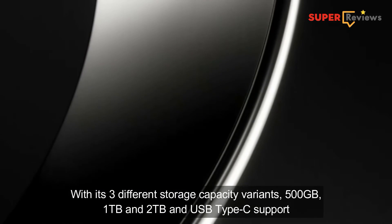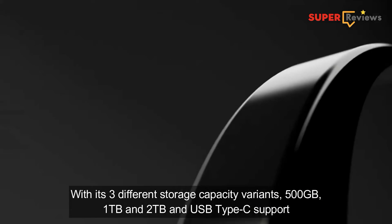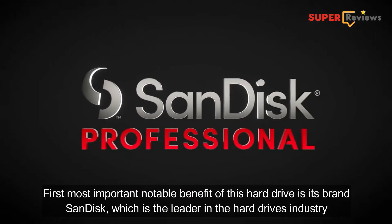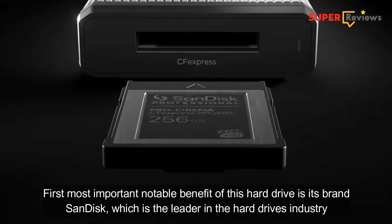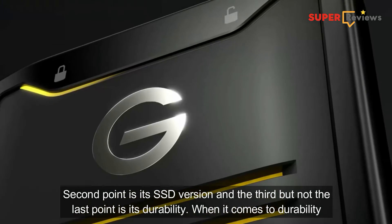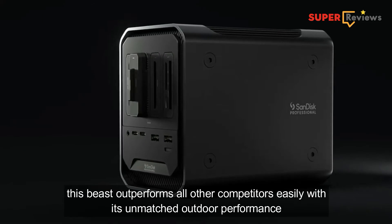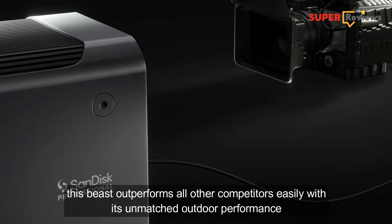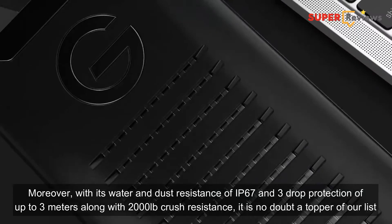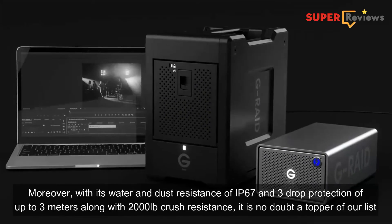With its three different storage capacity variants — 500GB, 1TB, and 2TB — and USB Type-C support, it might seem that it doesn't have the features that earlier participants have got. But the first and most important notable benefit of this hard drive is its brand, SanDisk, which is the leader in the hard disk industry. The second point is its SSD version, and the third point is its durability. When it comes to durability, this beast outperforms all competitors easily with its unmatched outdoor performance. With water and dust resistance rated at IP67, drop protection up to 3 meters, and 2000LB crush resistance, it is no doubt the topper of our list.